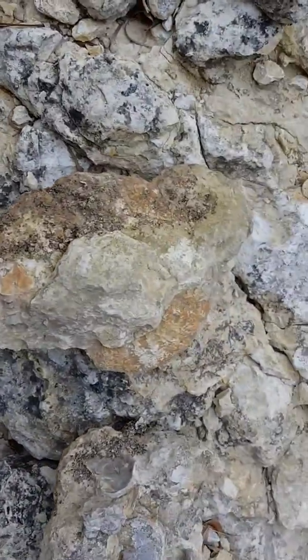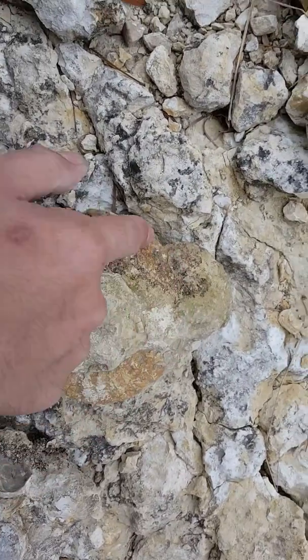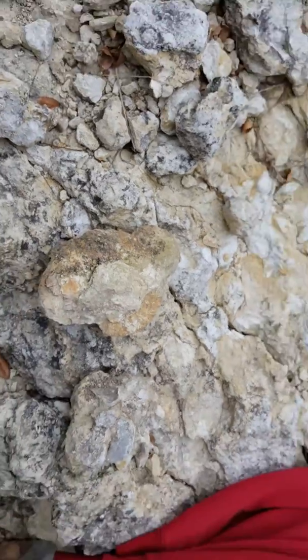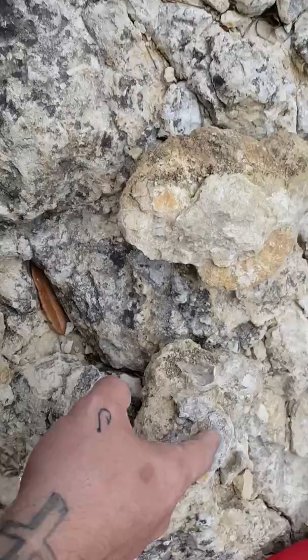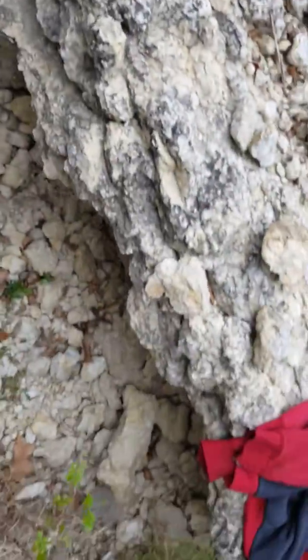I actually have one really nice ammonite already. See the circular shape here? The middle's here — it has something still on it, but really cool ammonite. And I have a vertebrae here, or some type of vertebrae. So we're going to keep looking around and see what else we can find here.